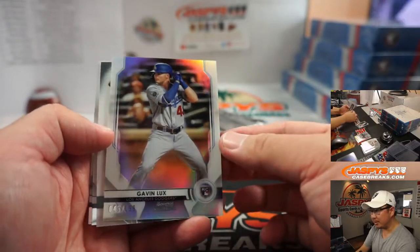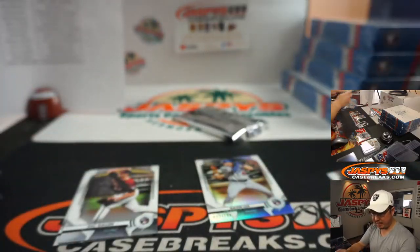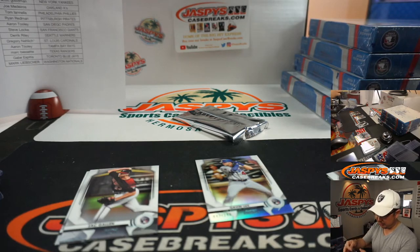Hunter Green, there's Gavin Lux refractor to 199 for my Dodgers, and Brennan Davis. Nice Brennan Davis for the Cubbies. Mark with the Cubs and Jorge has the Dodgers.